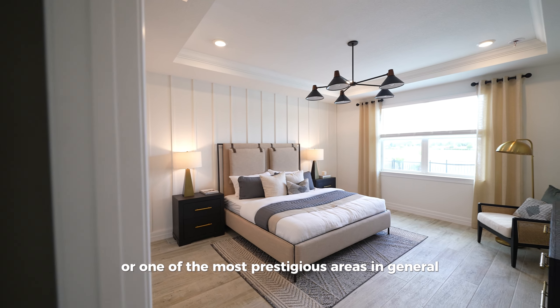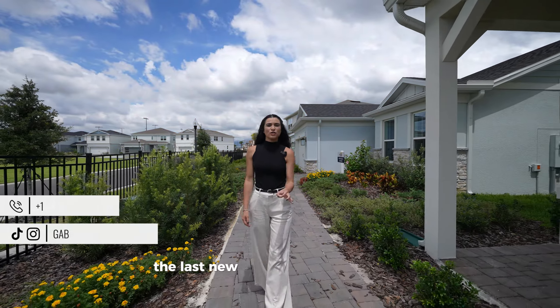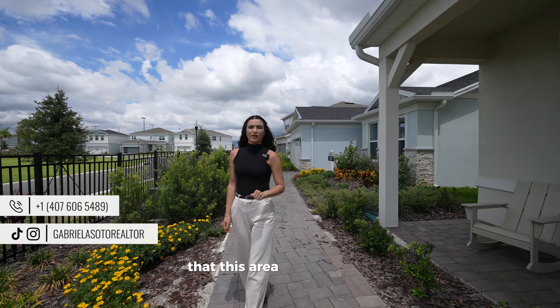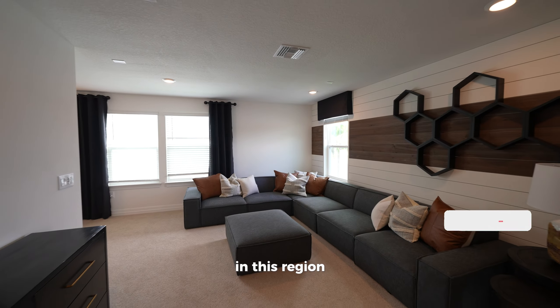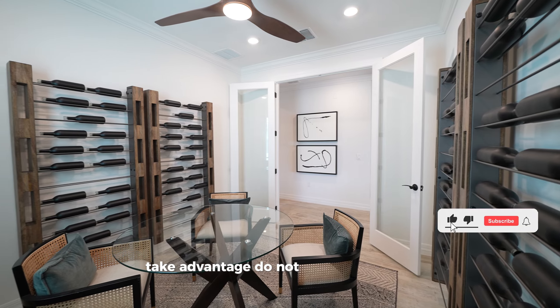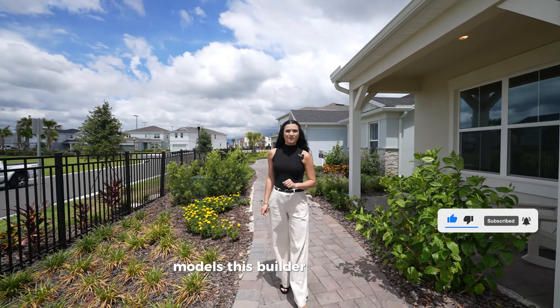We're in Dr. Phillips, in the last new construction community that this area will ever see. We're pretty much done with new constructions in this region — this is the last neighborhood. Take advantage, don't think too much, and let's take a look at some of the beautiful models this builder has to offer.